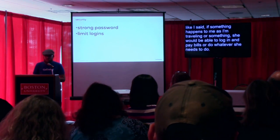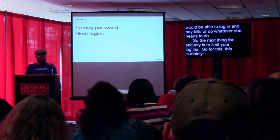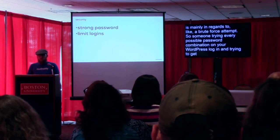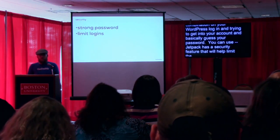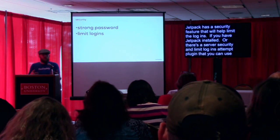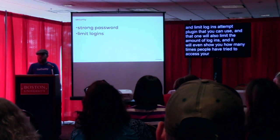The next thing for security is to limit your logins. This is mainly in regards to a brute force attempt — someone trying every possible password combination on your WordPress login to guess your password. Jetpack has a security feature that will help limit the logins if you have Jetpack installed. Or there's a plugin called Server Security and Limit Login Attempts that you can use. That one will also limit the amount of logins and even show you how many times people have tried to access your site and how many times it blocked that.